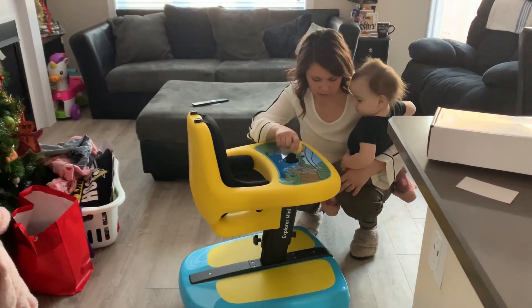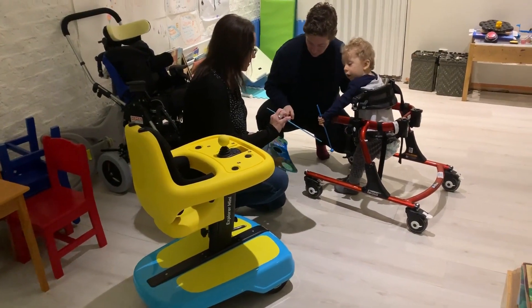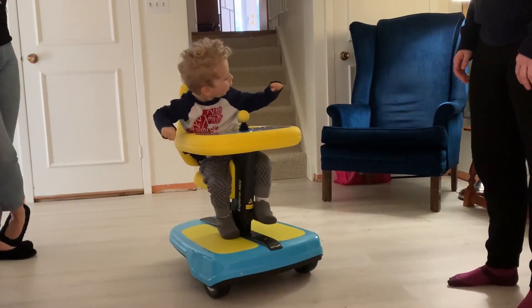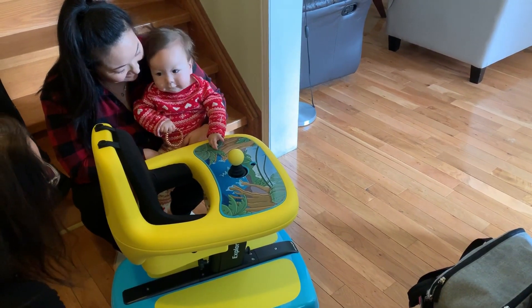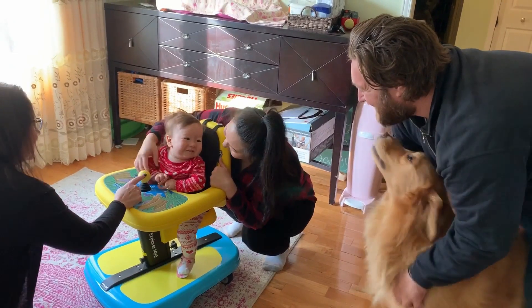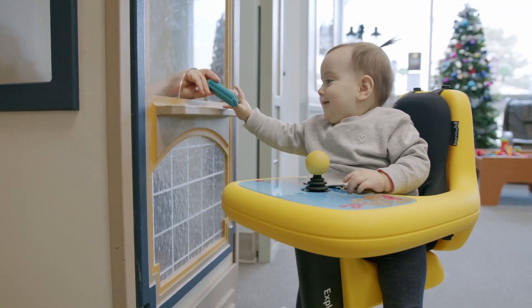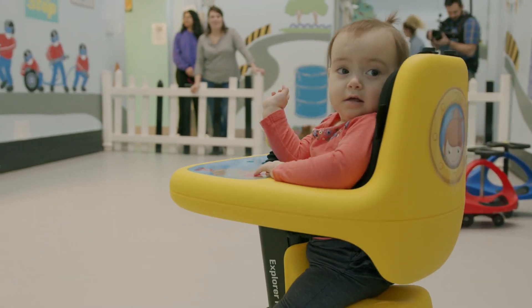Devices like this should be in every preschool, every pediatric practice. We know that we are going to see individuals do things and achieve things that no one had believed possible. I'm excited to see not only how this device performs in the real world, but how it pushes the world to recognize that mobility is a human right — and this device has the chance to do that.